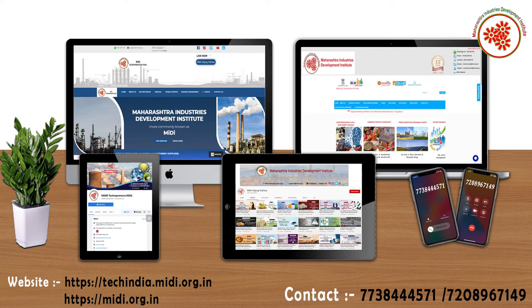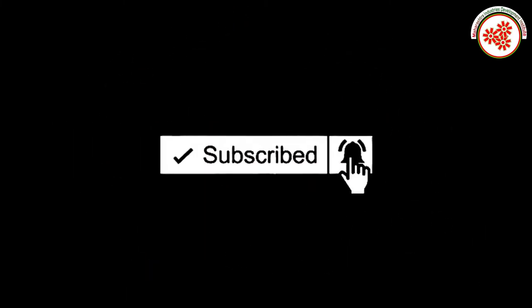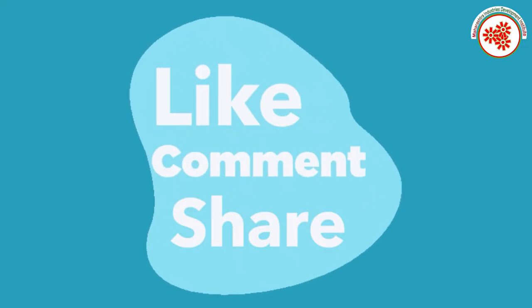You can also contact us on the given number. If you want more business ideas, then you can subscribe to our YouTube channel and click on the notification bell. If you like this video, then do like, comment, and share.